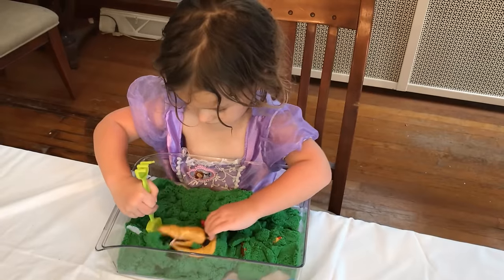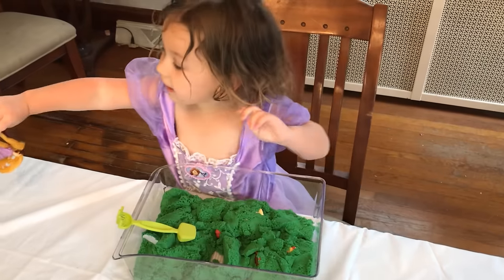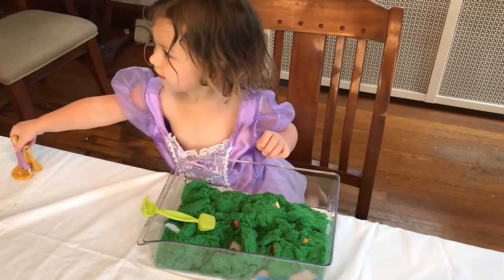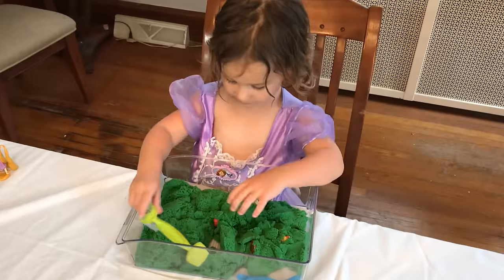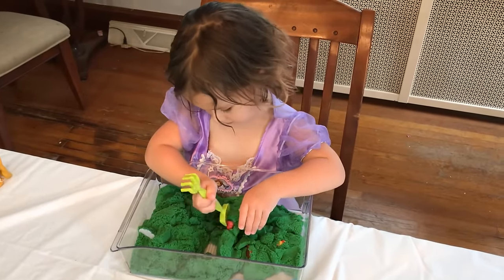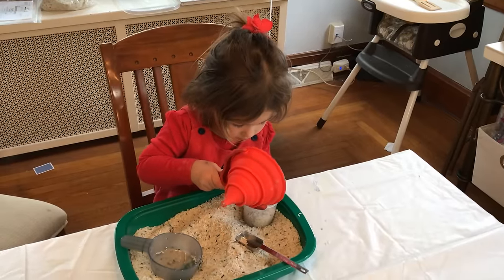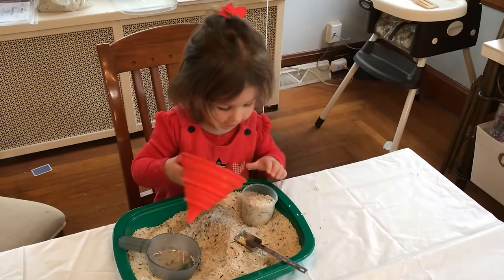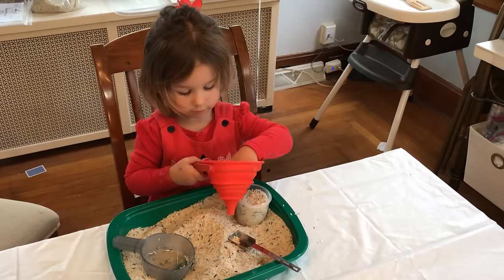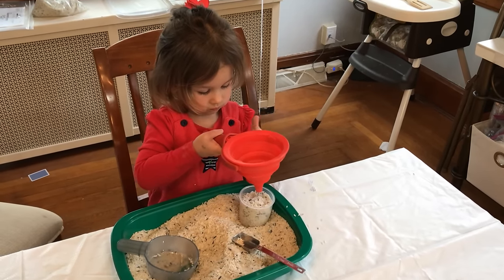The next activity is one that we do over and over again: find it in a sensory bin. It can be rice, kinetic sand, beans — whatever you want. You just hide a couple of objects in there, give them some tools to scrape them out, and let them go to town. There's also a plain rice bin where I gave her a funnel with spoons and cups and she just goes to town exploring and playing with her hands.